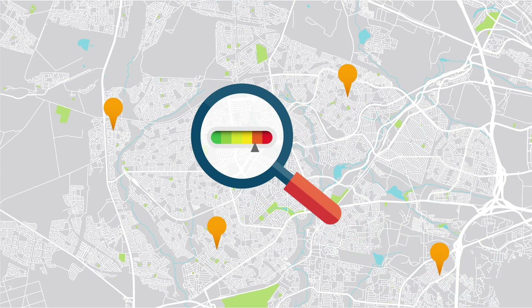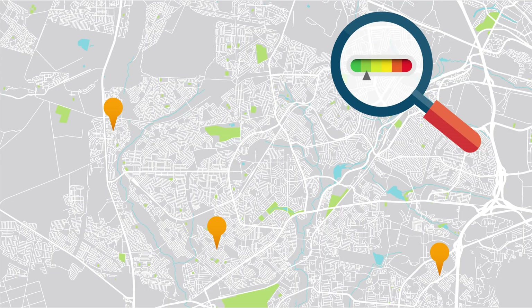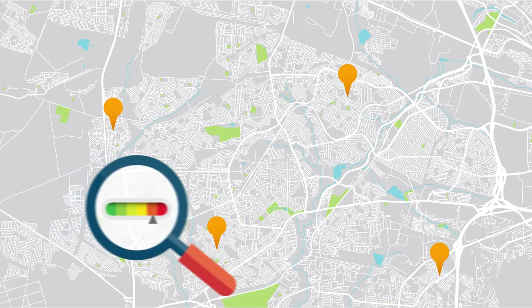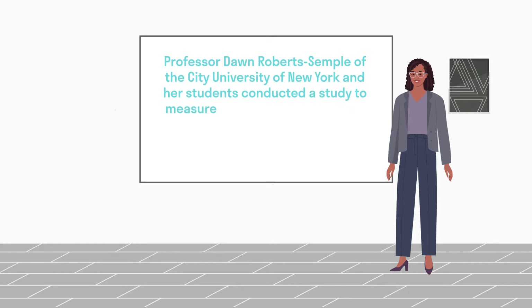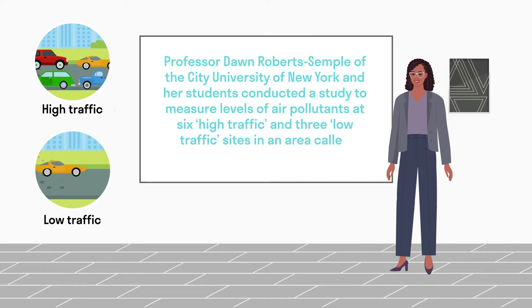However, this approach is not flexible enough to accurately monitor highly variable pollution levels that can change dramatically over time and from place to place. To address this, Professor Dawn Roberts Semple of the City University of New York and her students conducted a study to measure levels of air pollutants at six high-traffic and three low-traffic sites in an area called Jamaica Center in Queens, New York.